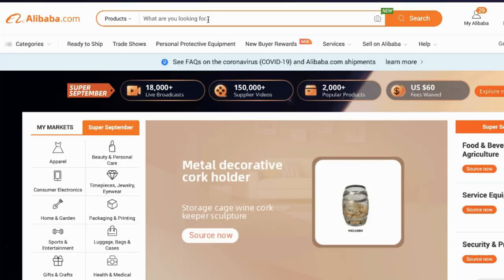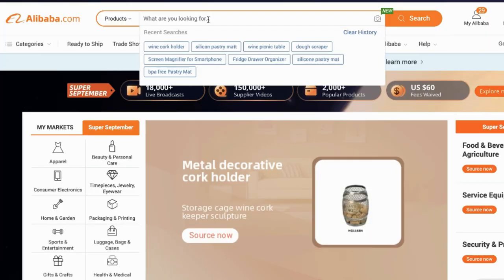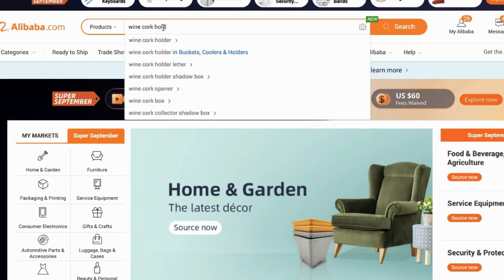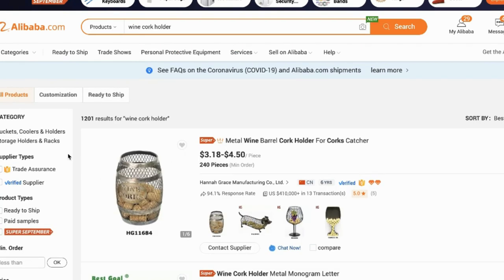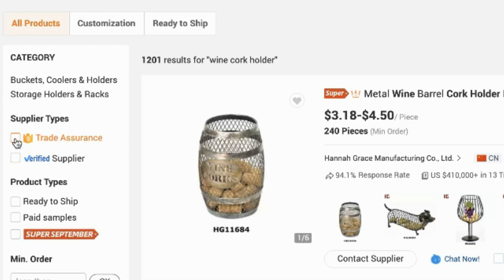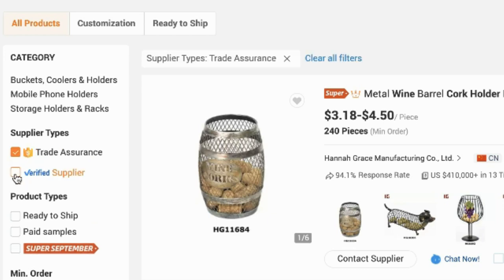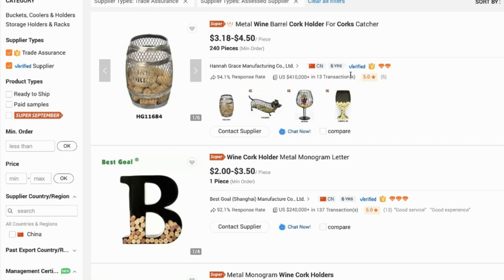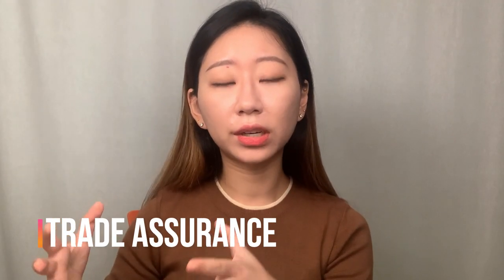Step two: to find a reliable manufacturer. To find a product manufacturer, go to Alibaba.com. Let's search for 'wine cork holder.' You want to check two boxes under Supplier Type: Trade Assurance and Verified Supplier. This will filter results to show only verified suppliers with trade assurance.